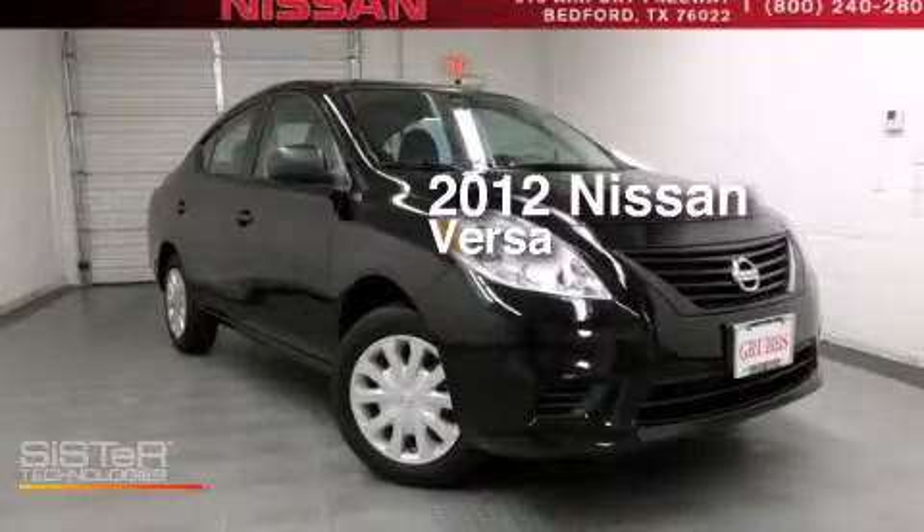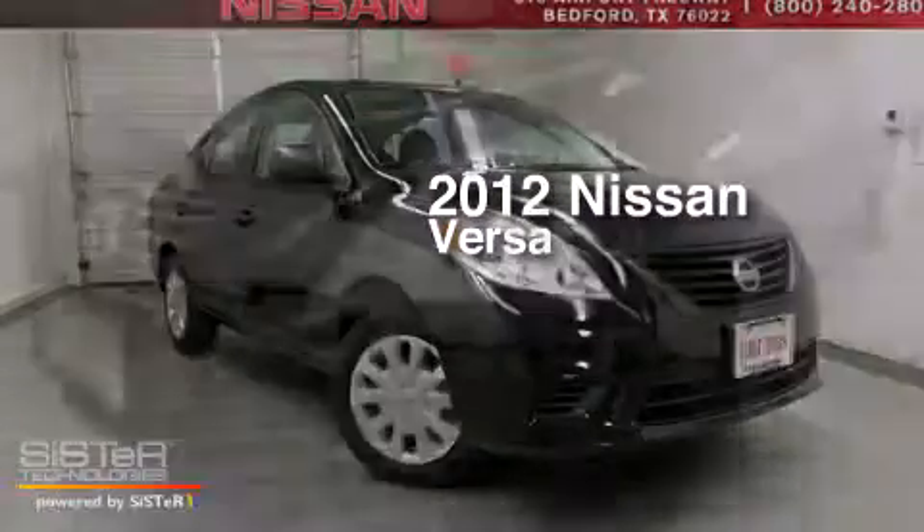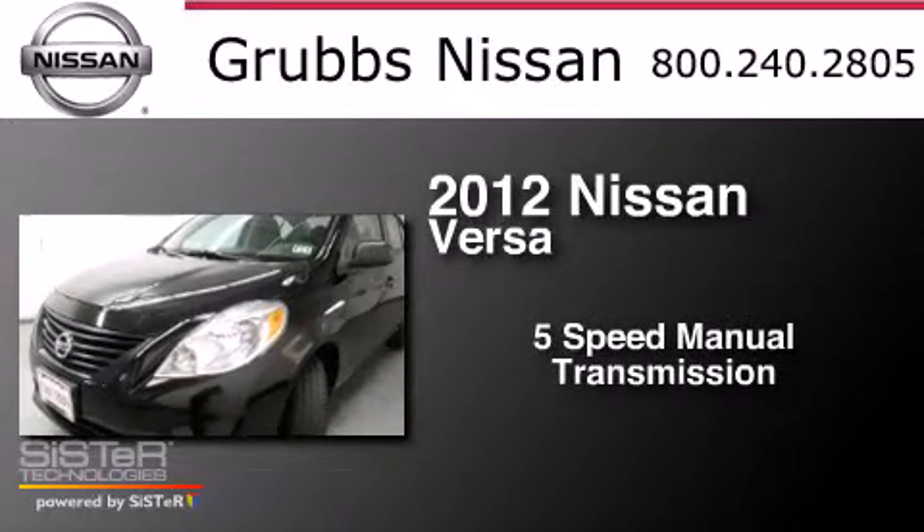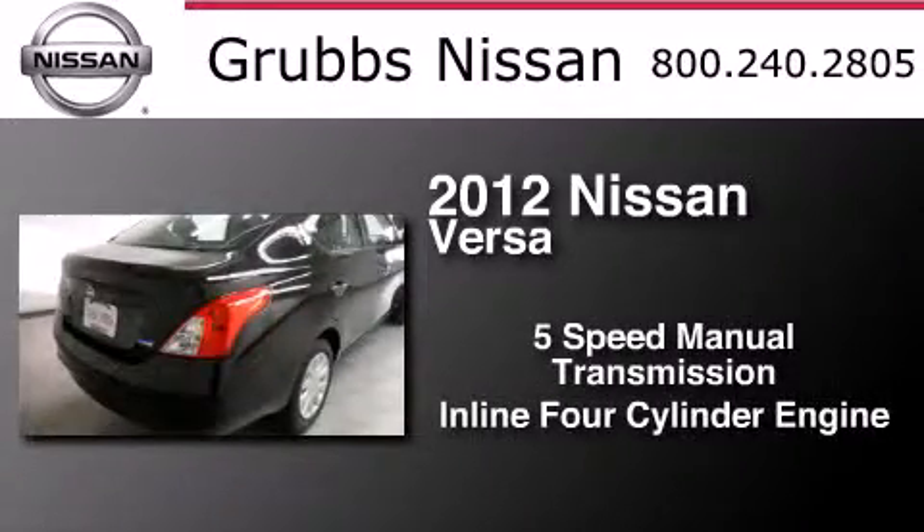This is a 2012 Nissan Versa. This compact has a 5-speed manual transmission and an inline 4-cylinder engine.